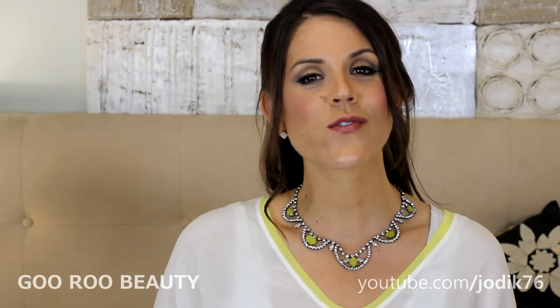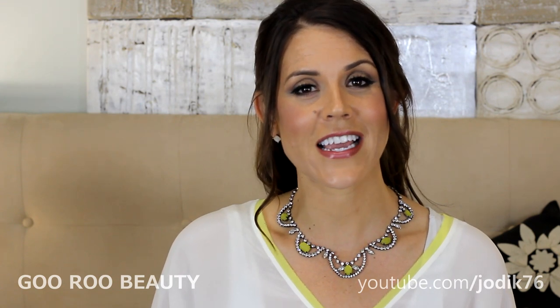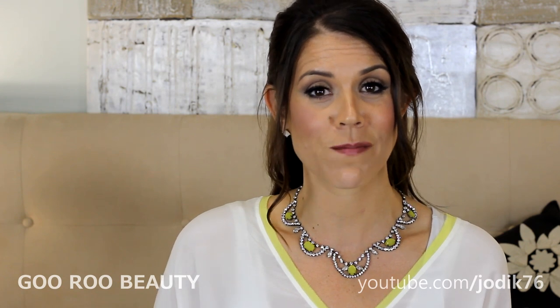Hi guys, welcome back to Guru Beauty. I'm Jodi and today we are talking lashes — false eyelashes. I was recently contacted by a company called Velour Lashes. They are based out of Canada and they wanted to know if I'd be interested in trying some of their lashes. I have heard of this company before and have seen them at various trade shows. They do ship out of Canada but it's free shipping, so here in Australia we can receive those products without paying anything extra.